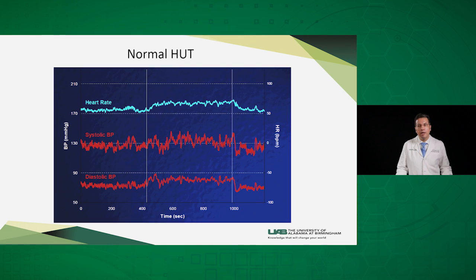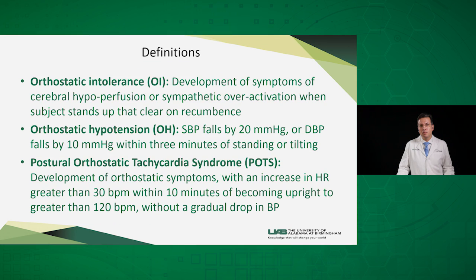This is a normal head-up tilt test with the beginning of the tilt marked here and the end marked there. As you see, the systolic and diastolic blood pressure do not change that much in normal subjects, and there is an expected mild increase in heart rate as a compensatory mechanism to venous pooling. Orthostatic intolerance is defined as development of symptoms of cerebral hypoperfusion like dizziness, blackout, giddiness, or symptoms of over-activation like palpitations when the subject stands up, and these symptoms clear when the subject lies down.